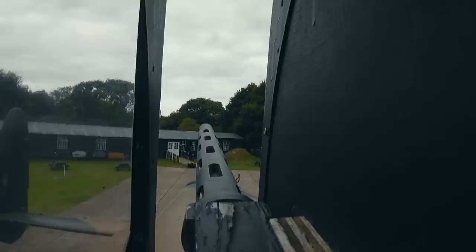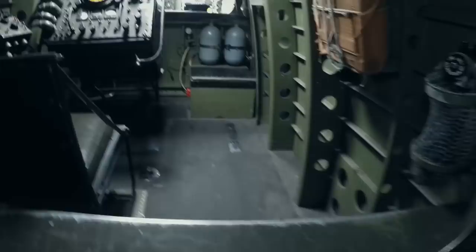This is the mid-upper gunner — bit of a view. And then we're clambering up over here. This is a big wing spar. Usually that would be below the fuselage, but because this plane was all about carrying as many bombs as possible, that meant having the main wing spar inside the plane. So that's what you have to climb over.